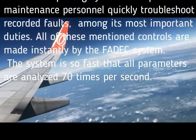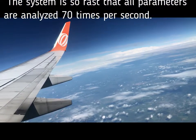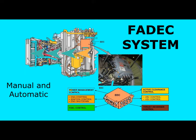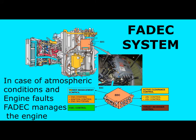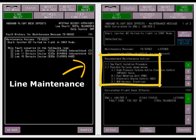9. Having a reporting system to help maintenance personnel quickly troubleshoot recorded faults is among FADEC's most important duties. All of these controls are made instantly by the FADEC system. The system is so fast that all parameters are analyzed 70 times per second. The FADEC system manages engine thrust in two different modes: manual and automatic thrust. While the FADEC system performs the mechanical movements given by the pilot in the throttle in normal situations, it automatically manages engine controls independently of the pilots in extreme situations such as atmospheric condition changes and engine failures that the pilot is not aware of. Most of the time pilots are not aware of these changes made by FADEC, and sometimes they are processed as a fault record in the display unit's database. In this way, the system can be said to be the biggest assistant of the pilots.